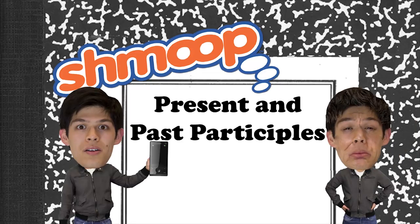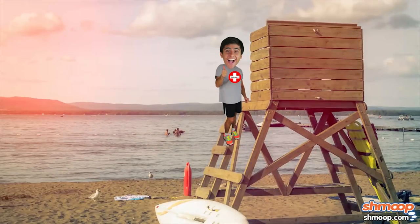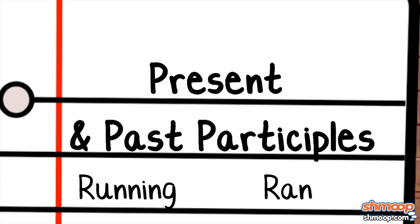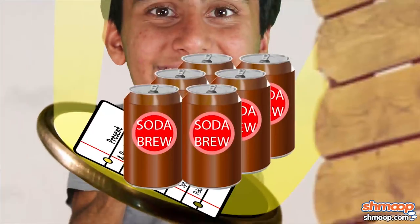Present and past participles, a la Shmoop. Joe is employed as a lifeguard at the beach. When he isn't working on his tan or checking out the ladies in their bathing suits, he's perfecting his grasp of present and past participles — because there's nothing as attractive as a man with a six-pack and amazing grammar.